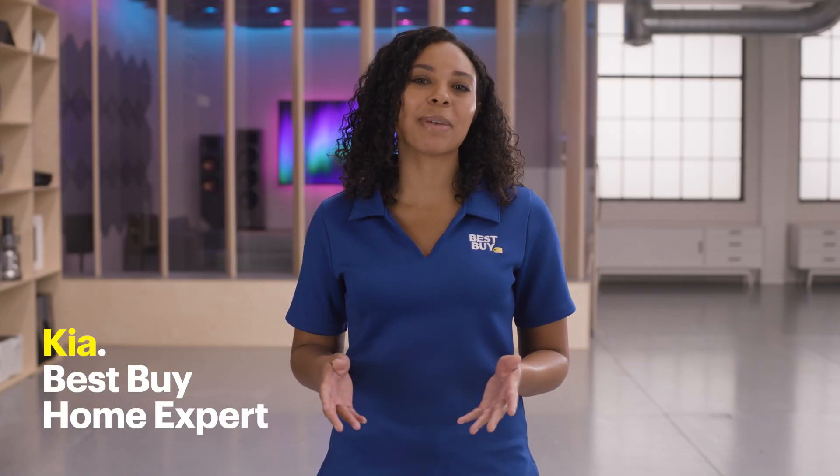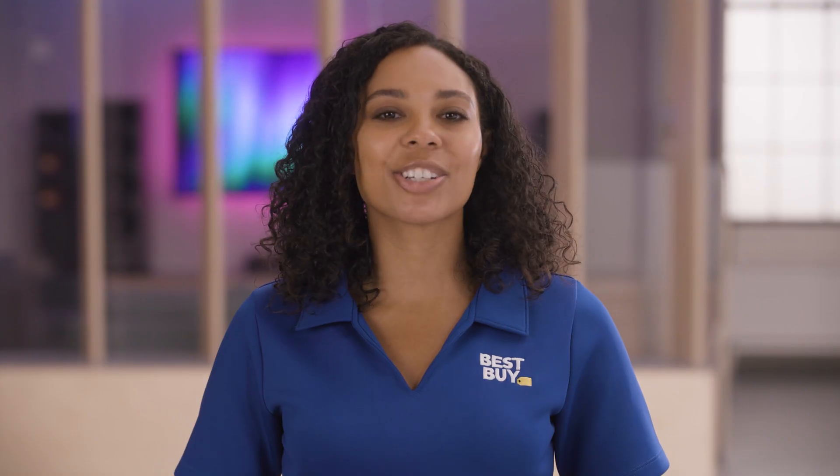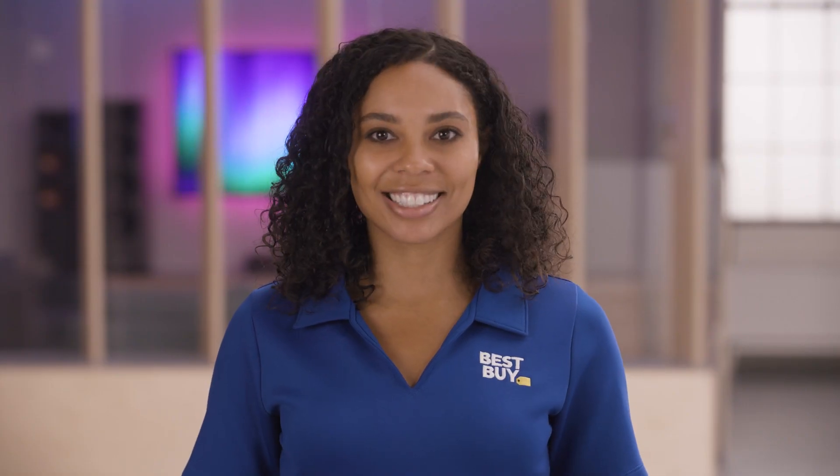Hi, I'm Kia, and I'm a Best Buy home expert. And today we're answering the question: what is Wi-Fi 6 and 6E?